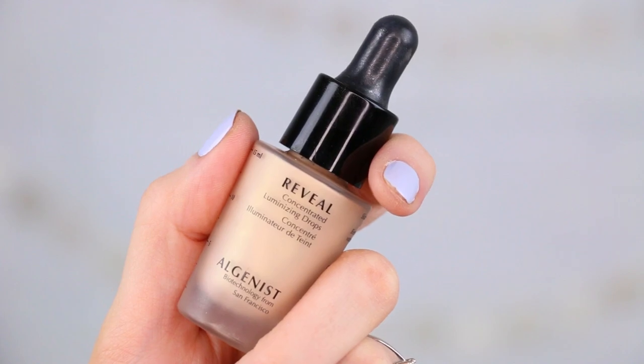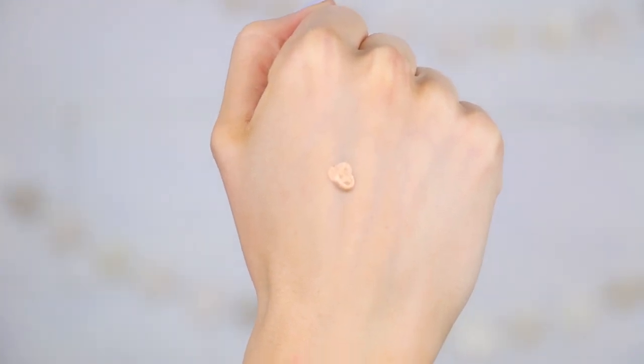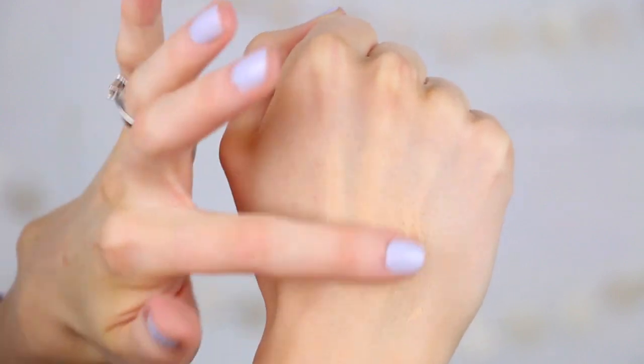Next up are some Concentrated Luminizing Drops by the brand Algenist — I don't think I've tried anything from this brand before, but these caught my eye in the store. This is in the shade Champagne, a soft gold. It has illuminating, correcting, and anti-aging properties. You can apply it under your makeup, over your makeup — it has a bunch of different purposes. It comes with a little dropper. It's very gold and I think it'll look really nice mixed in with my foundation. As it dries it picks up those gold champagne undertones — really pretty. It dries down to feel like nothing on the hand. I don't like the smell of it though.